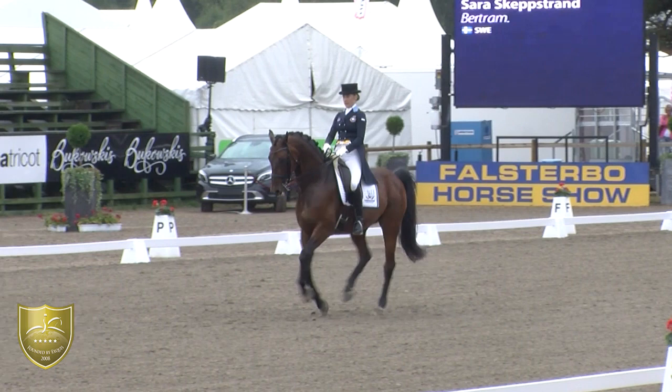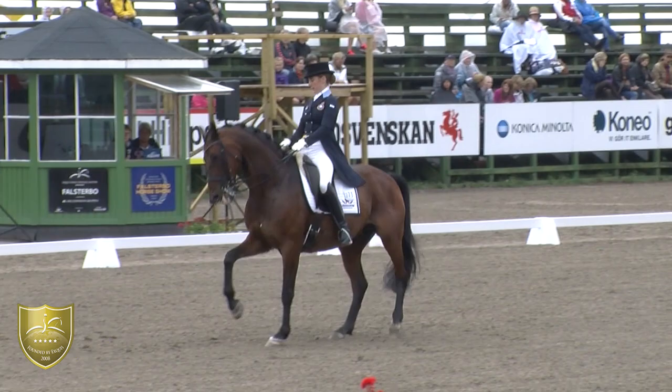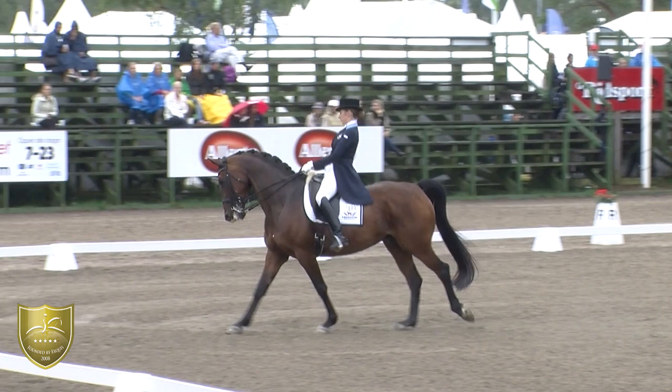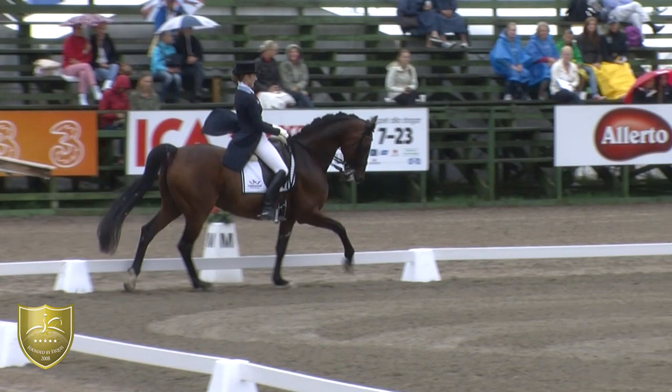Half-pass — okay. And now collect to prepare for the pirouette. That should be a little bit slower, but still jumping behind. I found this pirouette a little bit better than the first one.